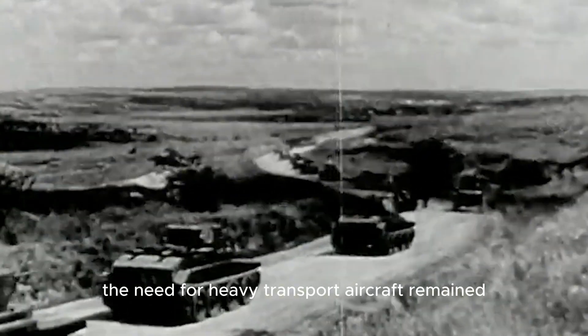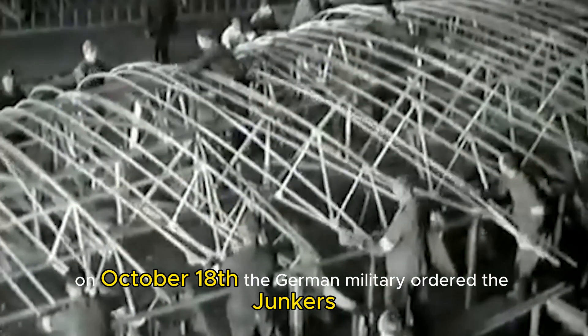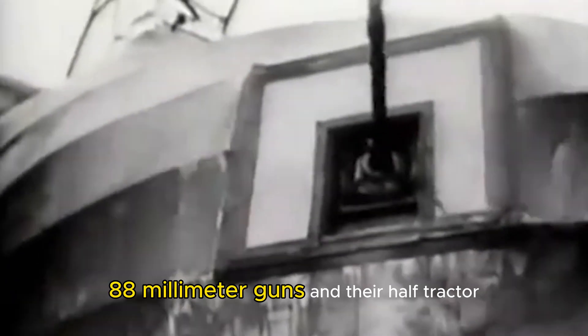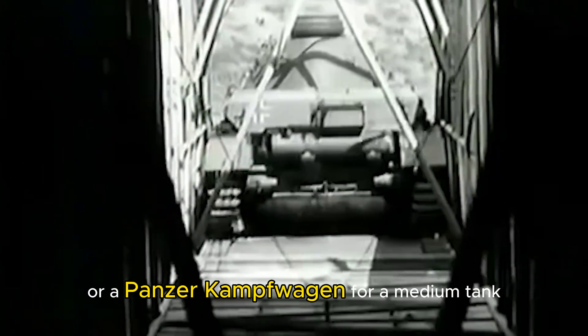Therefore, the need for heavy transport aircraft remained. On October 18, the German military ordered the Junkers and Messerschmitt companies to submit their respective proposals for an enormous transport glider within 14 days. Aside from the transport role, the aircraft also needed to be assault ready. The Germans expected this new vehicle to be able to carry the 88-millimeter guns and their half-tractor, or a Panzerkampfwagen IV medium tank.